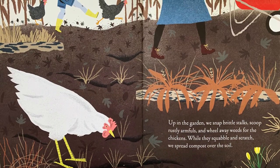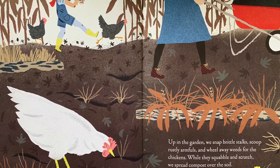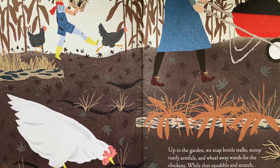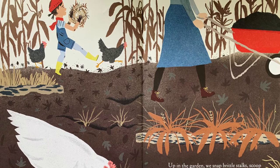Up in the garden, we snap brittle stalks, scoop rustly armfuls and wheel away weeds for the chickens. While they squabble and scratch, we spread compost over the soil.